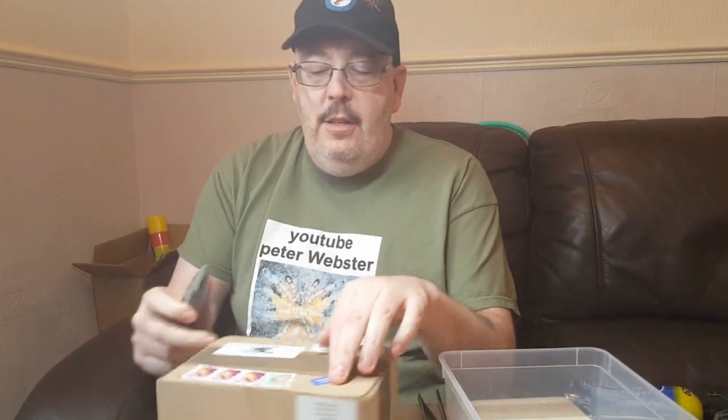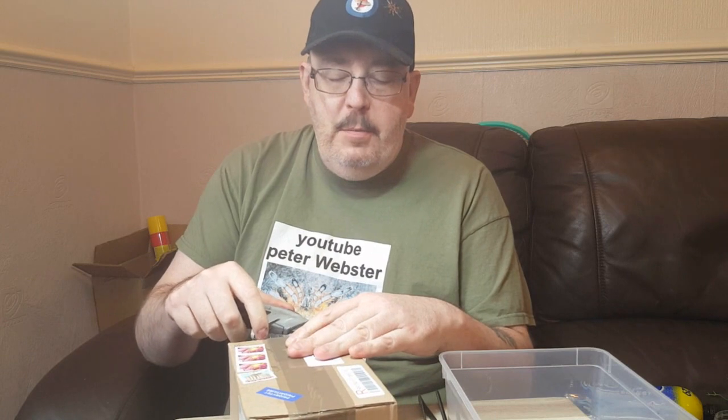Hi guys, welcome back, Peter Webster here. As you can see before you, we have a parcel — yes, it's unboxing time! So psycho Stanley after retirement for a while. This parcel, as you might remember, comes from spiderworlds.eu.